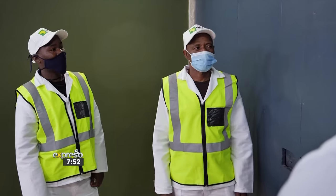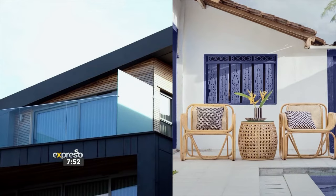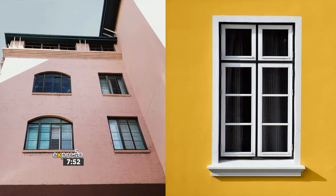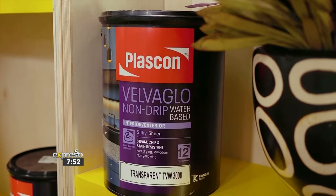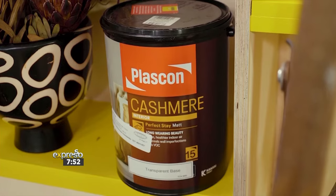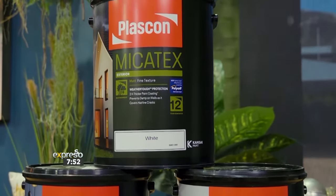When painting the exterior of your house, I think it's always important to ask yourself these questions. One: what type of finish am I looking for? For example, is it a sheen, is it a matte, or something with a little texture? Does the product come in a color of my choice? Those focus more on the aesthetics of the product. Then you get the technical side — is the product durable enough? Does it protect your home from the harsh sun's UV rays? Does it protect your home from damp and moisture?